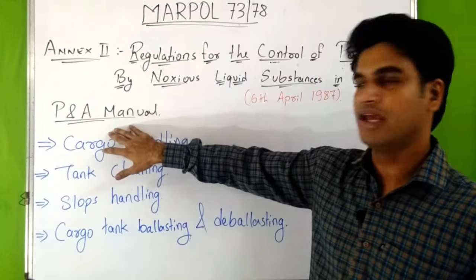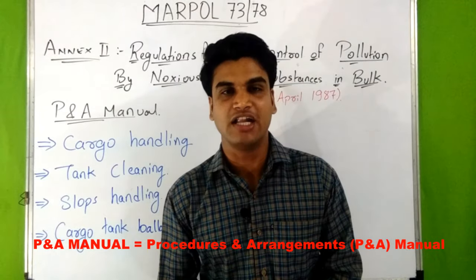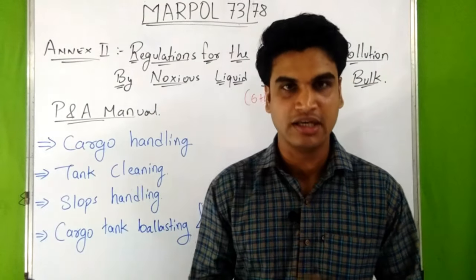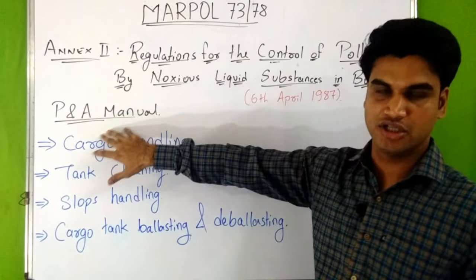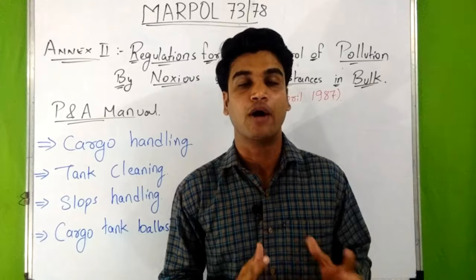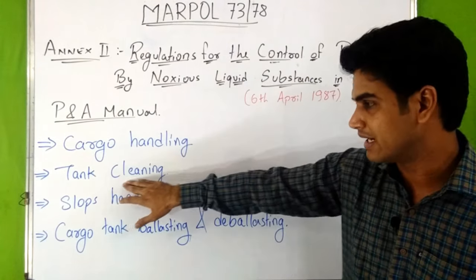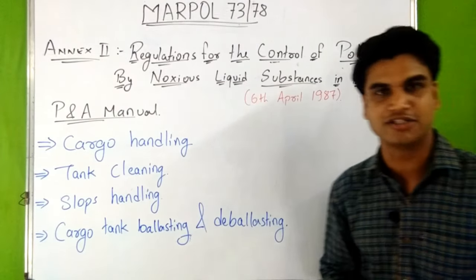Now let's discuss about the P&A manual. Every ship certified to carry substances of Category X, Y, and Z shall have an approved P&A manual from the administration. The main purpose of the P&A manual is to identify the physical arrangements and operational procedures with respect to cargo handling, tank cleaning, slops handling, and cargo tank ballasting and deballasting.